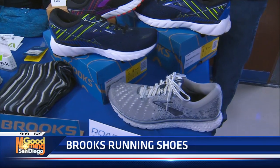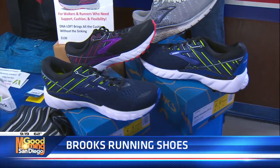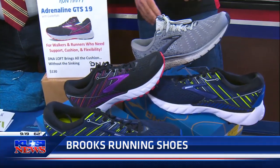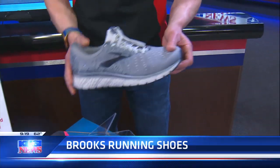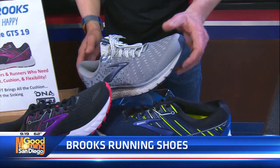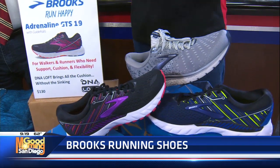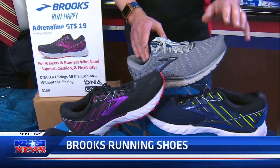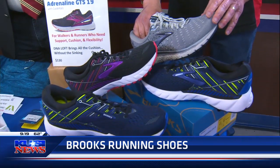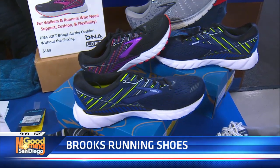What's beautiful about these shoes is they have a lot of technology built into them. For example, they have this thing called DNA Loft, which brings all the cushioning instead of sinking to the bottom. And they have guide rail technologies. I urge you to go check them out at local Roadrunner Sports right here in San Diego — they have all these models ready for you to try out, and you will fall in love with them. They don't spend a lot of money on endorsements or endorse any big athletes.